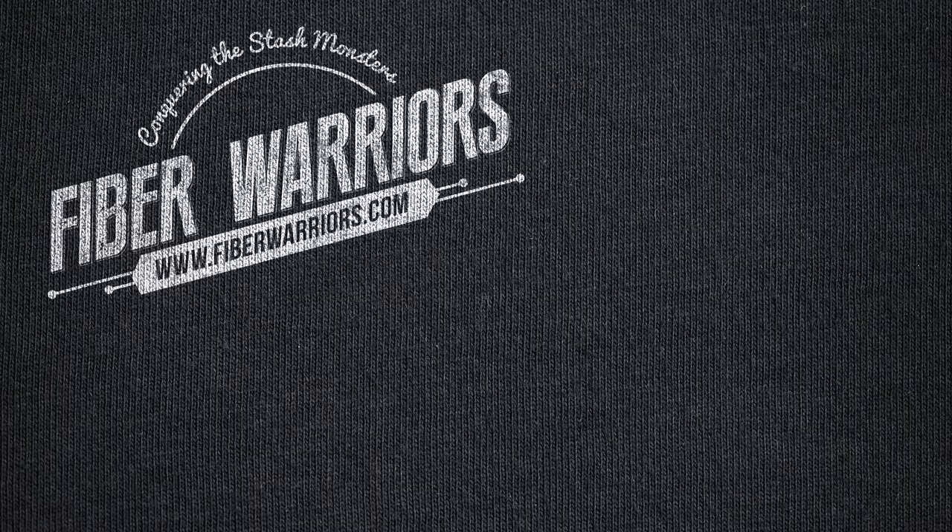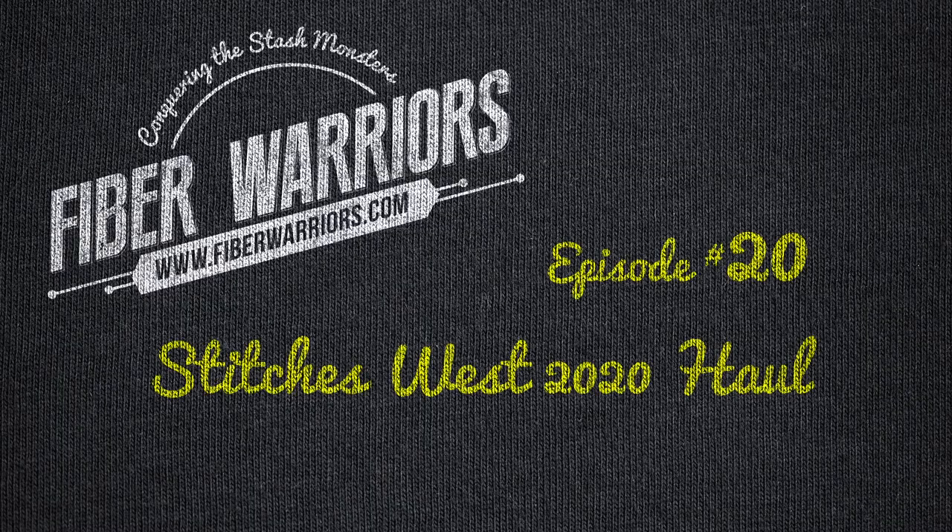With everything that's going on with COVID-19, I think we all need to create for ourselves a little happiness in our home. Hello and welcome again to Fiber Warriors. My name is Susanna and I am your fiber strategist. I wanted to welcome you to my new studio — a little setup I put together in my home. I got a little stir crazy and wanted to create myself a happy place. So welcome to my happy place.